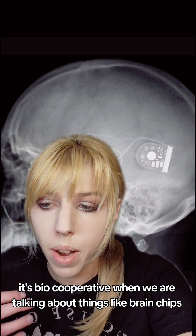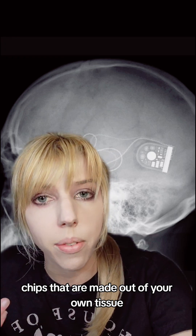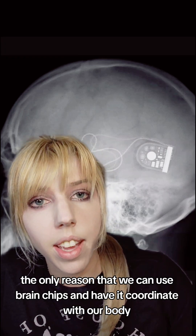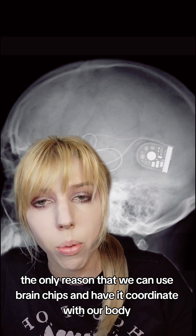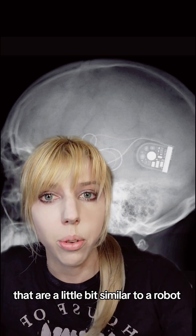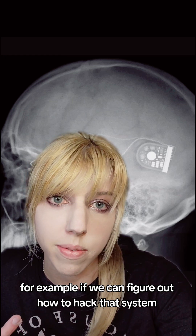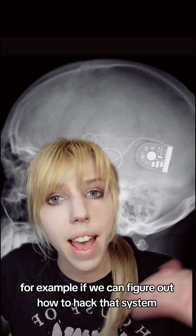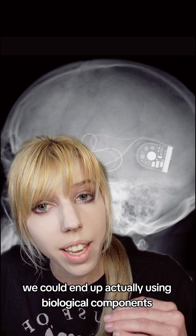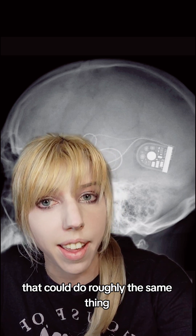When we are talking about things like brain chips, I think this is really going to be the future — chips made out of your own tissue. The only reason we can use brain chips and have them coordinate with our body is that certain components of our bodies are a little bit similar to a robot; we do actually operate on electrical impulses. If we can figure out how to hack that system, we could end up using biological components that could do roughly the same thing.